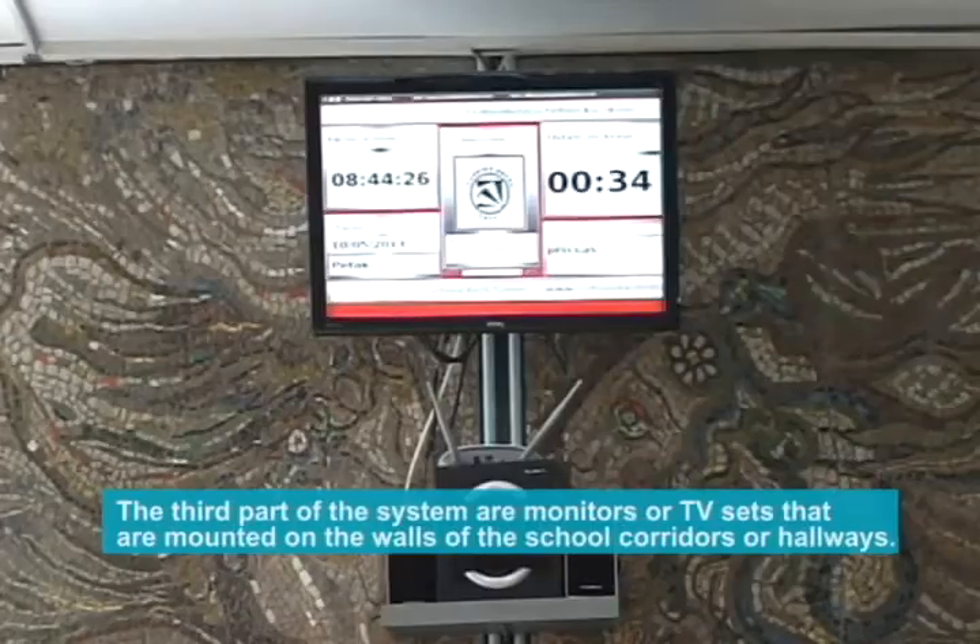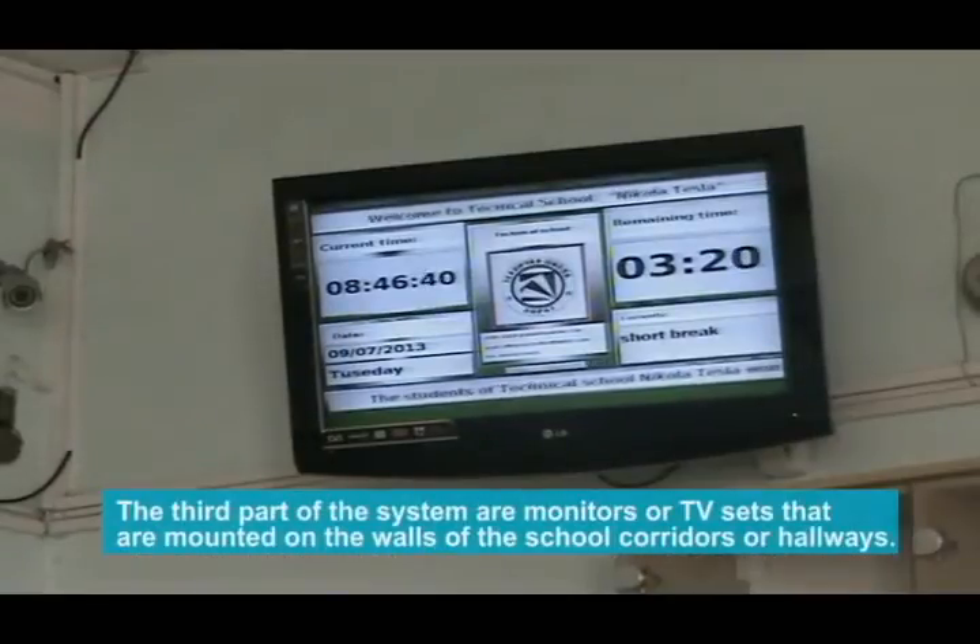The third part of the system consists of monitors or TV sets that are mounted on the walls of the school corridors or hallways.